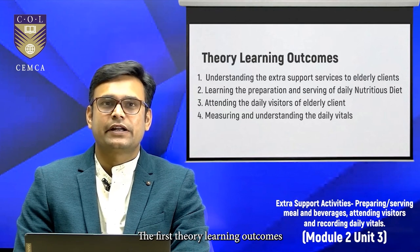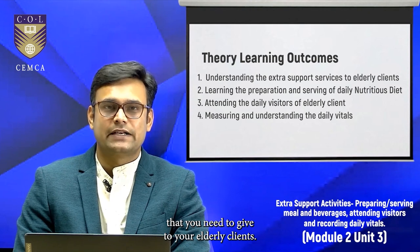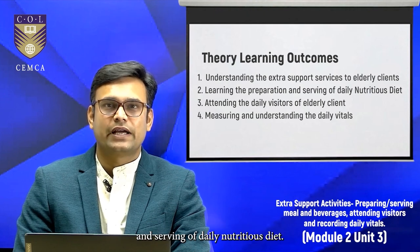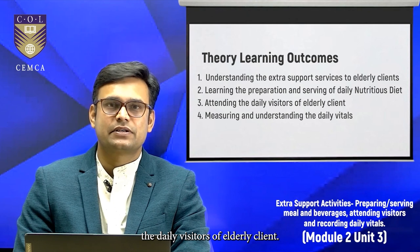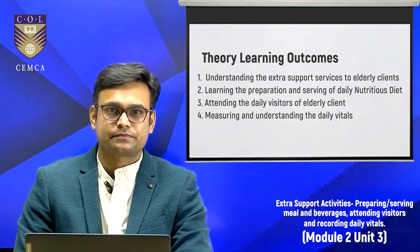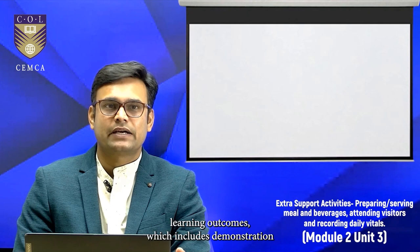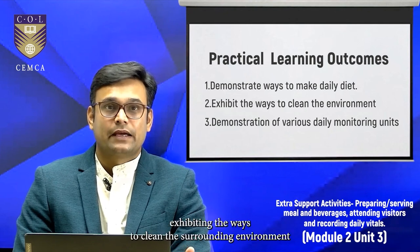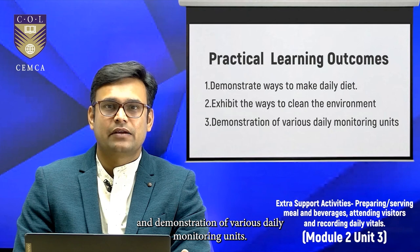The first theory learning outcome is about understanding the extra support services that you need to give to your elderly clients. The second is learning the preparation and serving of daily nutritious diet. The third is attending the daily visitors of elderly clients. And the fourth is about measuring and understanding the daily vitals. This unit will also cover practical learning outcomes, which includes demonstration of ways to make daily diet, exhibiting ways to clean the surrounding environment, and demonstration of various daily monitoring units.